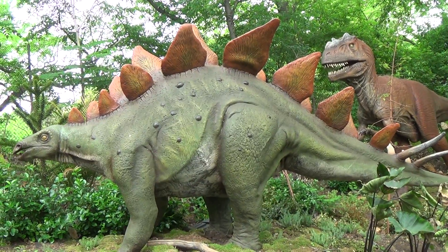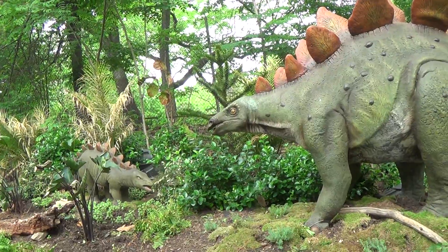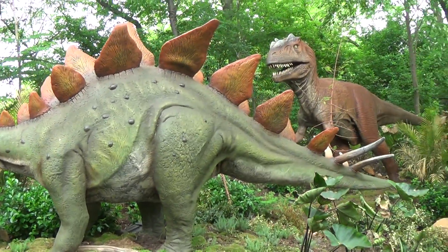Weighing in at over 4.5 tons — that's about the size of four cars. Also, check out the stego tail spike I have right here, called a thagomizer.